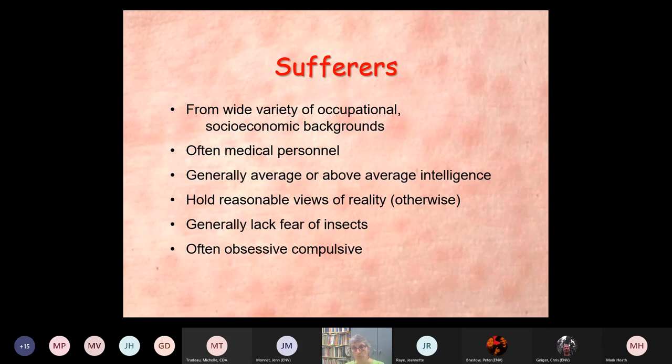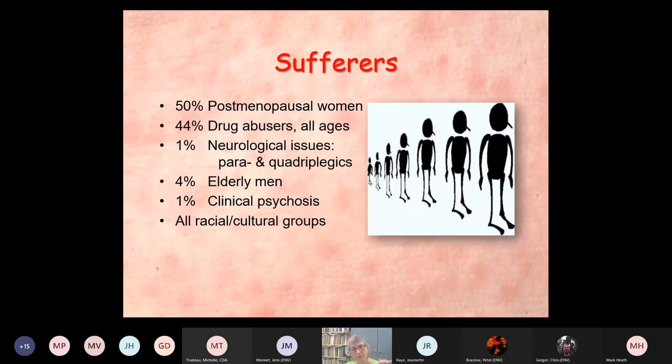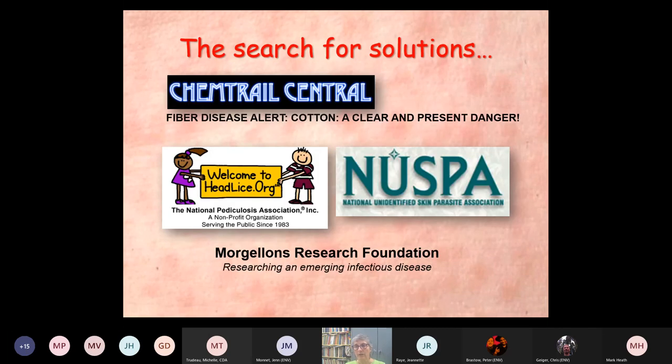Some stats on people we've seen: about half were post-menopausal women. Most of the rest were drug abusers of all ages and sexes. Only about 1% were truly neurological issues — people who are para- or quadriplegic often have transient or ongoing crawling, pinching sensations from serious nerve damage. Only 1% would be what I would classify as clinically psychotic in any real sense. It seems to affect all racial and cultural groups. These people are desperate for solutions because the symptoms keep them awake at night and they never go away in some cases.